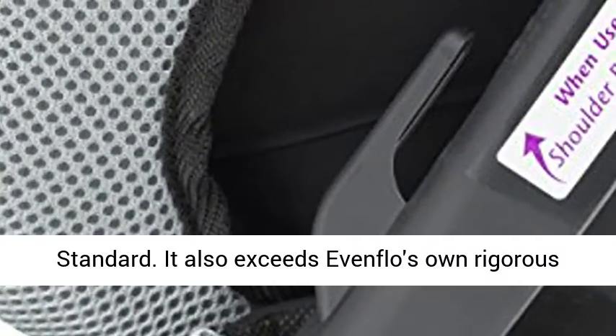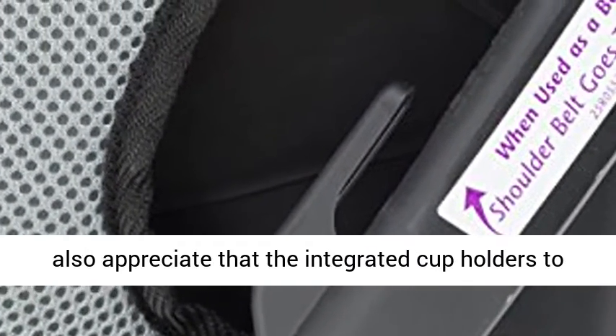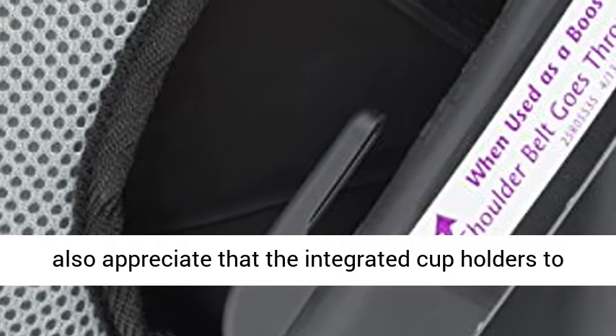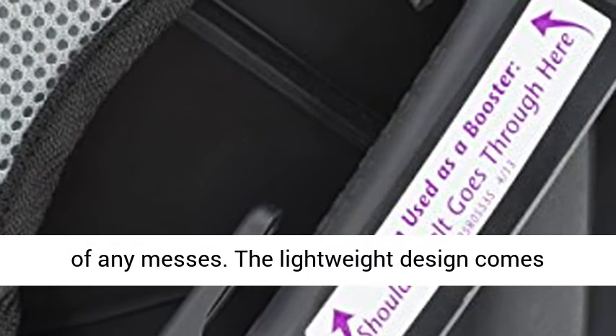It also exceeds Eventflow's own rigorous side impact testing standards. Your child will also appreciate the integrated cup holders to keep their snacks and drinks secure. The soft, machine-washable seat pad allows for easy cleanup of any messes.